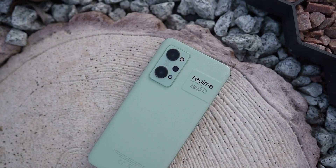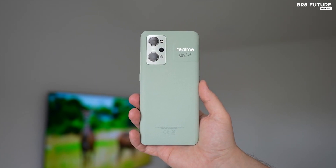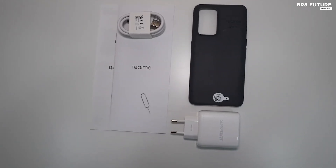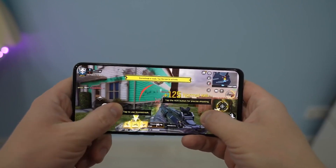It also has a triple camera setup on the back, giving you all the photography options you need. The Realme GT2 supports 65W SuperDart fast charging, so you can get your phone up and running again in no time. And if you're a gamer, the phone has a cooling system to keep your device from overheating.